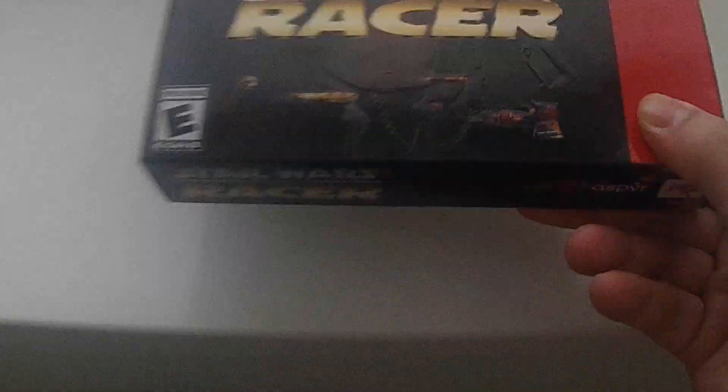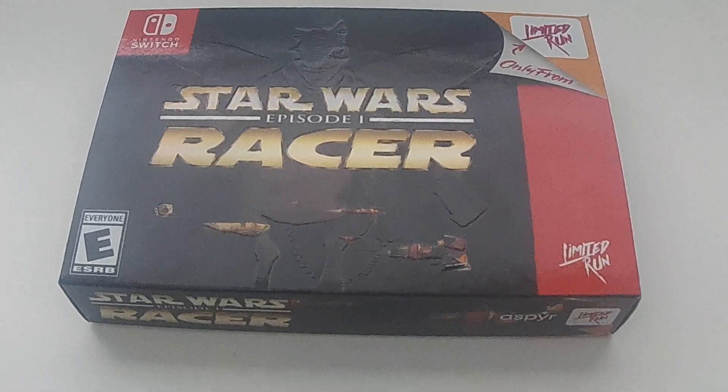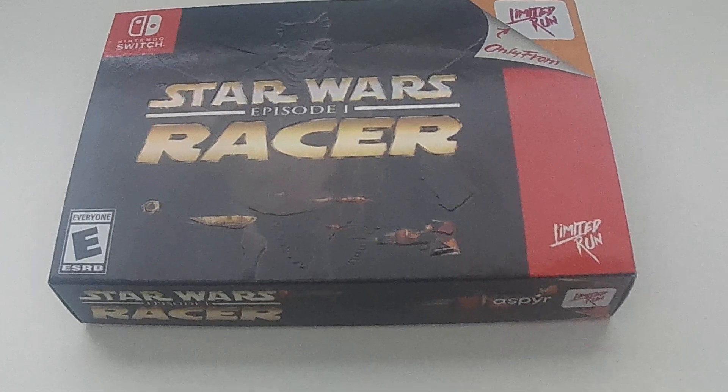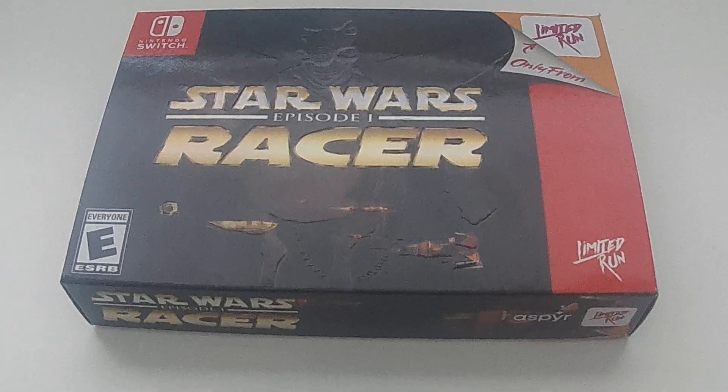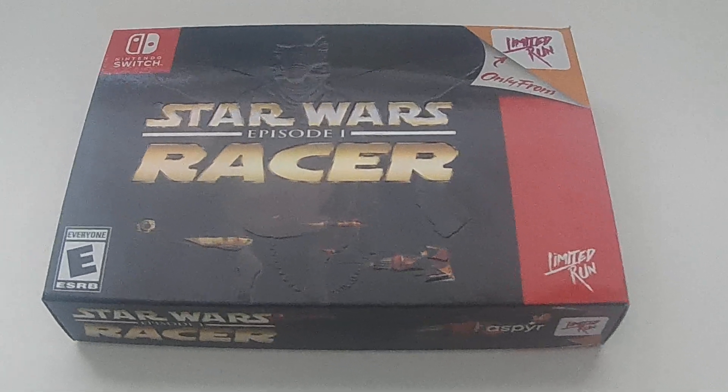And for the only game pickup for this month, I did an unboxing video for this — Star Wars Episode 1 Racer from Nighthawk Games. That's the Switch version. Happy to get this and add it to my collection. So that wraps up my pickups for the month of March, thanks for watching.